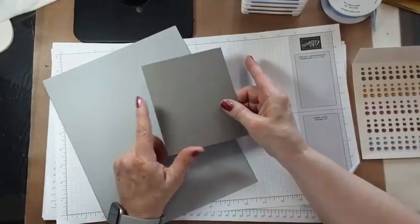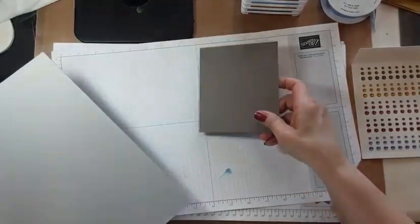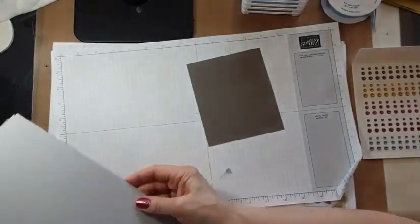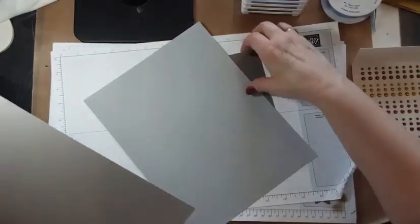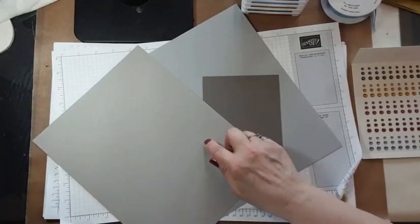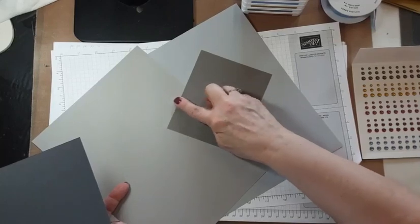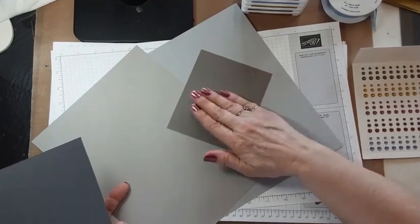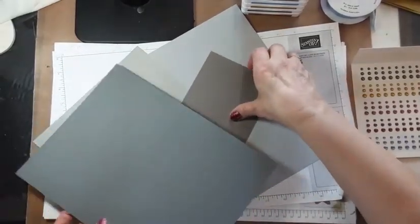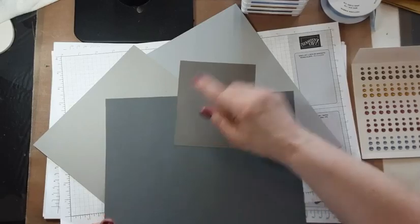Let's take a look at Pebbled Path — this could be one of my favorites; I love a good neutral. Here's Smoky Slate, and here's Gray Granite — you can see the difference between the two. I really like these two together. Pebbled Path has that little bit of brown underneath. And you can see how different it is from Basic Gray.